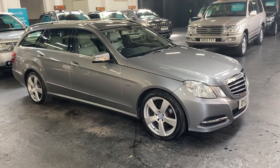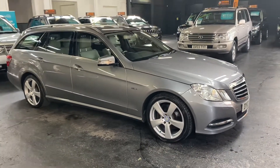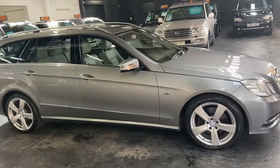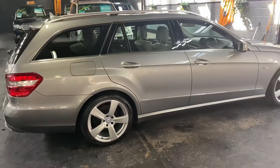Here we have a 2012, 12-plate Mercedes E350 Executive SE finished in gray over a full gray leather interior, which finishes off the car really nicely as I'll show you in a minute.